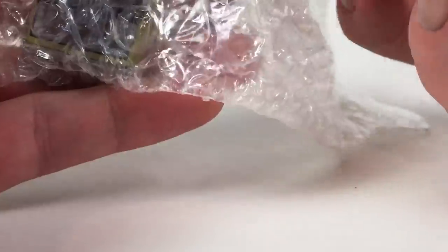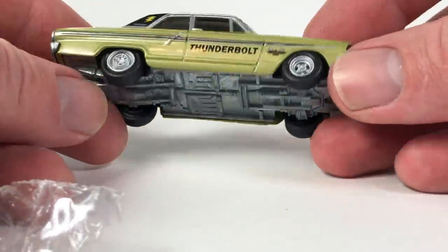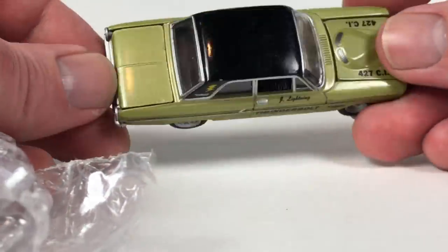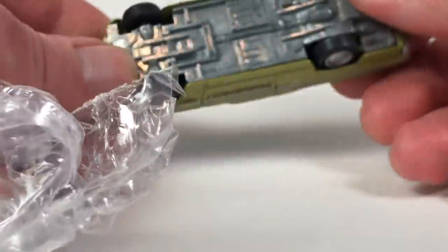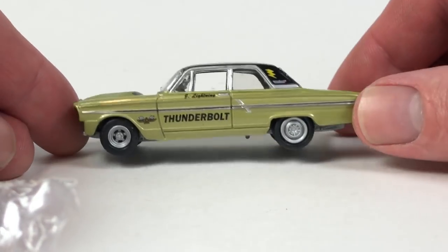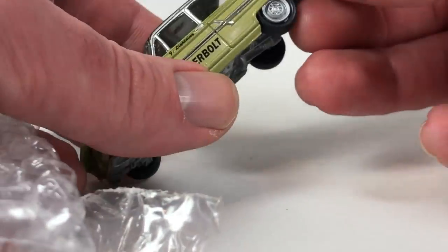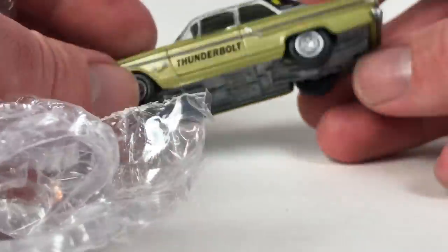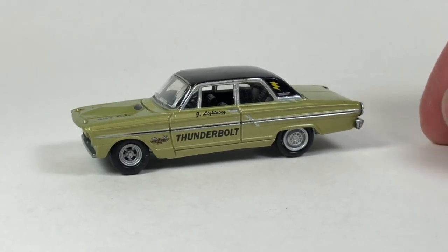This next one looks like another Johnny Lightning — it's a Thunderbolt. One wheel needs a little love but I can fix that. Other than that it appears to be in pretty good shape. Confirmed — it is a Johnny Lightning Thunderbolt. I like the wheel choice on it — it looks pretty awesome. Opening hood with lots of detail inside for the motor. This one's a winner. I just need to fix the three-piece wheels in the back since they can get a little weird, but overall pretty sweet.